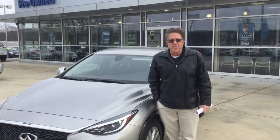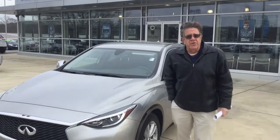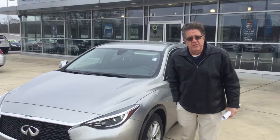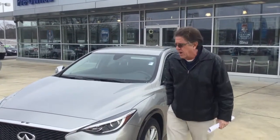Hi Aaron, my name is Bill Herbert with Towering Honda. We really appreciate your interest in the Infiniti QX30 right next to me. This vehicle is almost new. It's in great shape inside and out. The only thing it doesn't have is you to come down and check it out and take it out for a test drive.